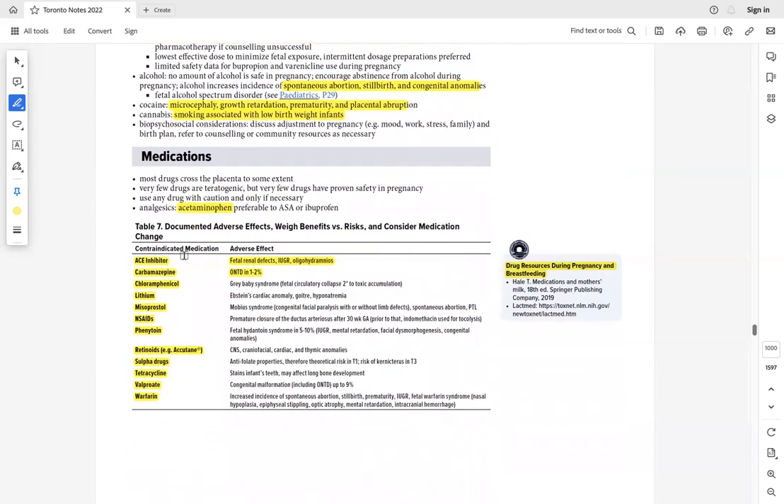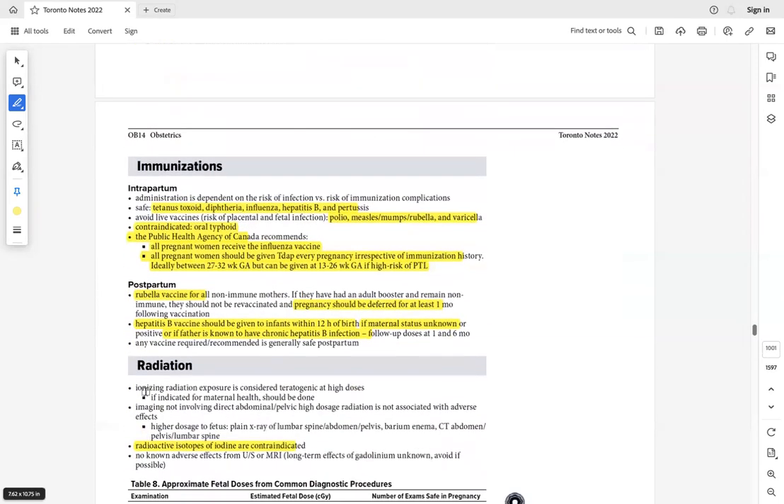For mild pain, acetaminophen is safe in pregnancy. Know which medications are contraindicated. If she is on a contraindicated medication, do not abruptly stop it — counsel her and refer to the appropriate specialist. For example, if on warfarin for seizures, refer to neurology to discuss further options.